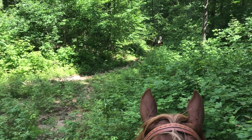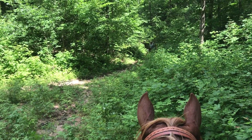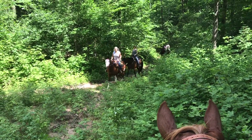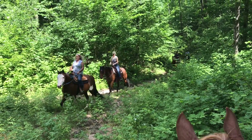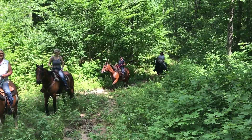We kind of took off on everybody, so we're just sitting here waiting for them. It was fun — I needed a good canter.